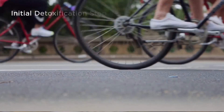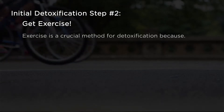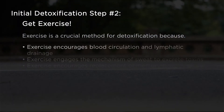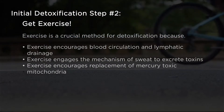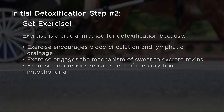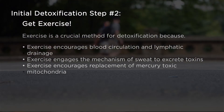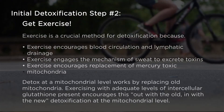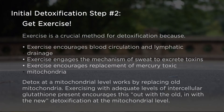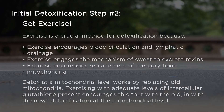Initial detoxification step number two: get exercise. Exercise is a crucial method for detoxification because it encourages blood circulation and lymphatic drainage. Exercise engages the mechanism of sweat to excrete toxins and encourages replacement of mercury-toxic mitochondria. Detox at a mitochondrial level works by replacing old mitochondria. Exercising with adequate levels of intracellular glutathione present encourages this out-with-the-old and in-with-the-new detoxification at the mitochondrial level.